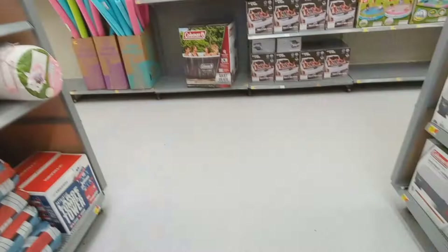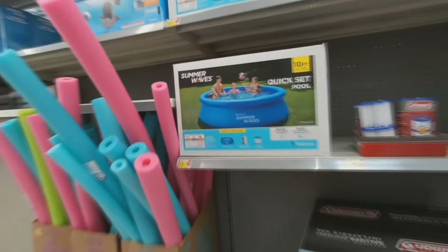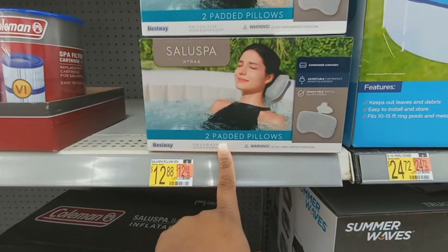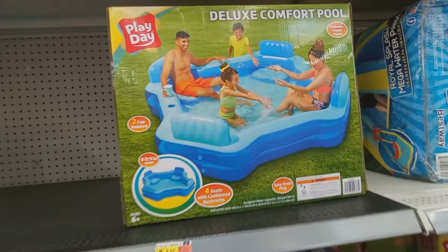Alright, so we are done with the clothing section of this video and we're going to show off some summer items that they have. That is a 10-foot pool here for $88. They have this one here from Coleman — not sure, it might not even be in the right spot, but there's that. They have padded pillows — you get two of them for $12 or $13. Pool cover — that comes in handy for $25.